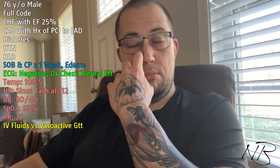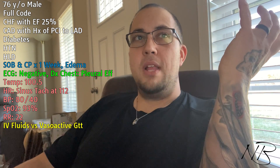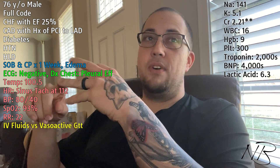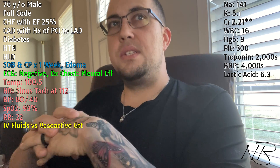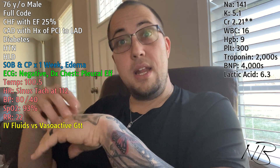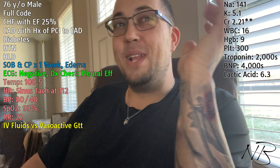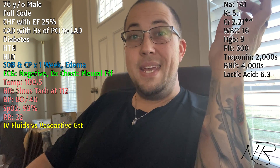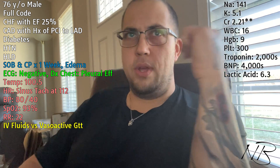We get them started on that, blood pressure starts to come up. Now let's do some further diagnostic work and get some lab values. We have a sodium of 141, K of 5.1, creatinine 1.21, white count of 16, hemoglobin of 9, platelets of 300, troponins in the 2000s, BNP in the 4000s, and lactic acid of 6.3.